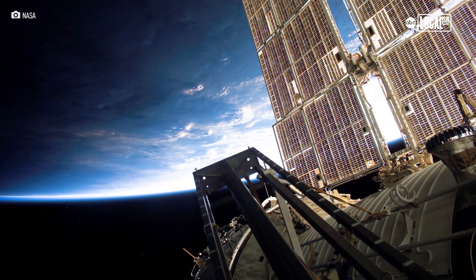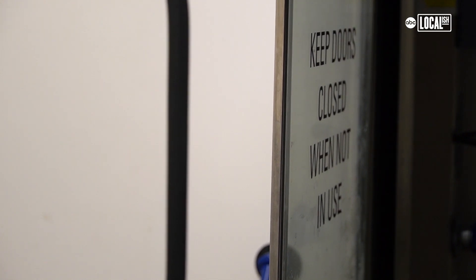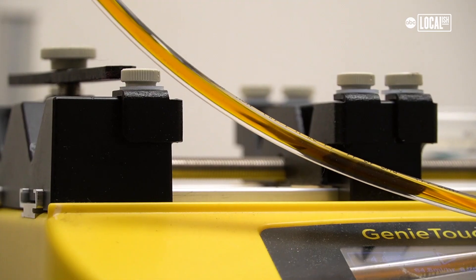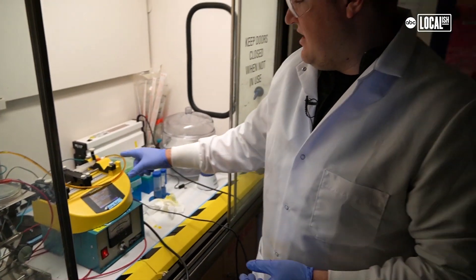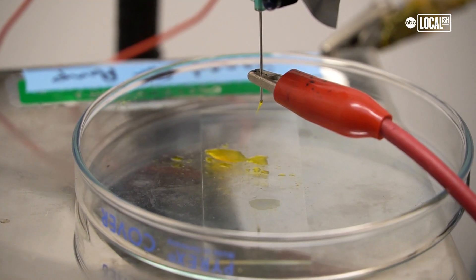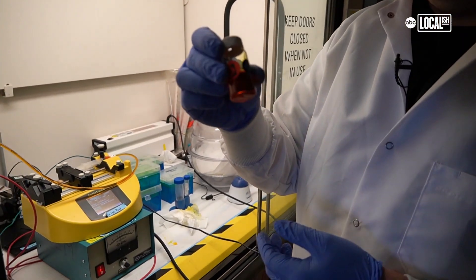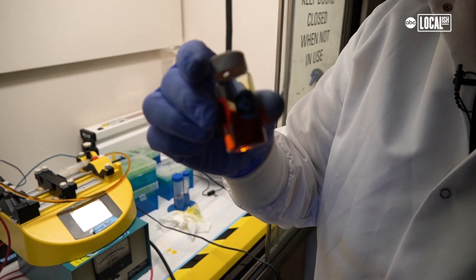So the students at UC Merced are working on a process called electrospraying, where they can basically create solar panels out of thin air. Here we have a pump that will move at a set speed, actually pumping the solution through this tube and down to this needle. This is our perovskite solution, also known as a perovskite ink.